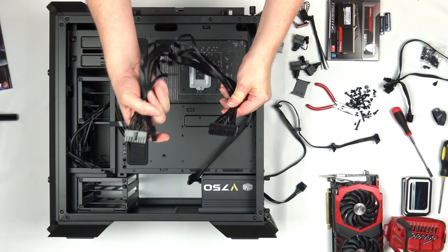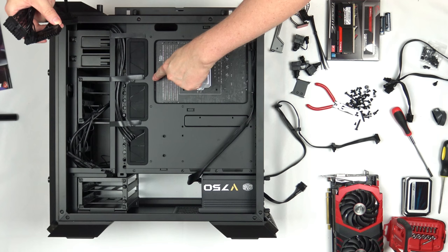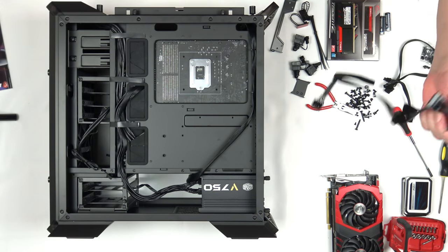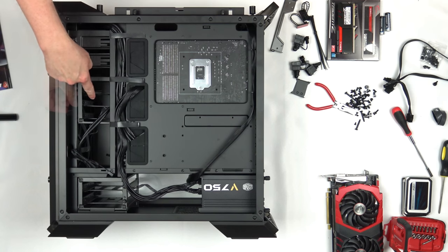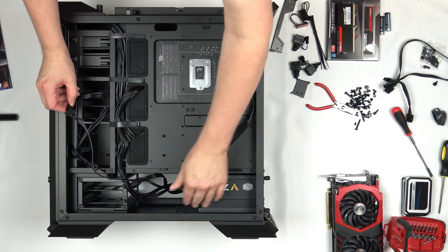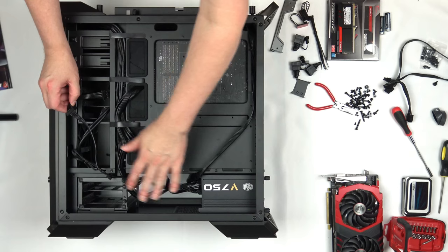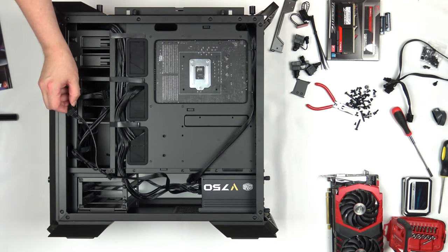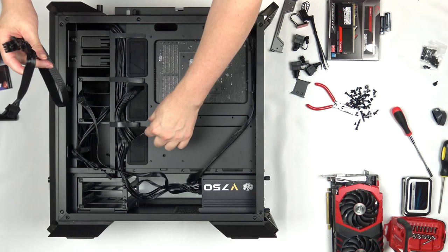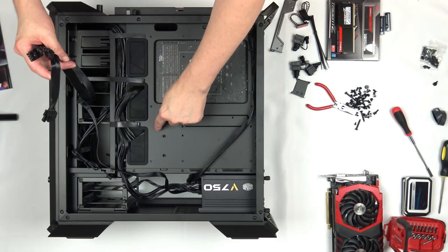Now we have our 24-pin ATX cable — plug it into the power supply and run it up through one of the grommets to plug into the motherboard. With the 24-pin plugged in, run the SATA power cable to the drives. There are more SATA cables and Molex cables in the power supply package if you need them. Last but not least, plug in the PCIe power cables for the video card — the card will go roughly in this area, so I'll run the cable through the grommet here for a bit of cable management.